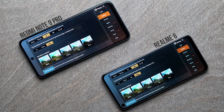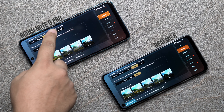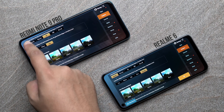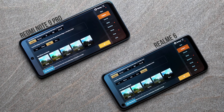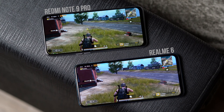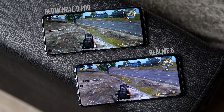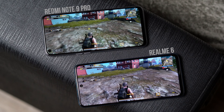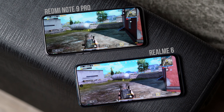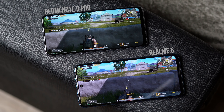The Redmi Note 9 Pro has Snapdragon 720G while the Realme 6 has Helio G90T — it's a neck-to-neck performance gap, but I actually prefer the G90T. Starting with PUBG gameplay: the Redmi does not support HDR gameplay or the extreme option in smooth graphics. I played on HDR High on Realme 6 and HD High on the Redmi Note 9 Pro, as those are the maximums. The HDR on Realme 6 looks better overall, and gaming performance was much better on the G90T due to its superior GPU.